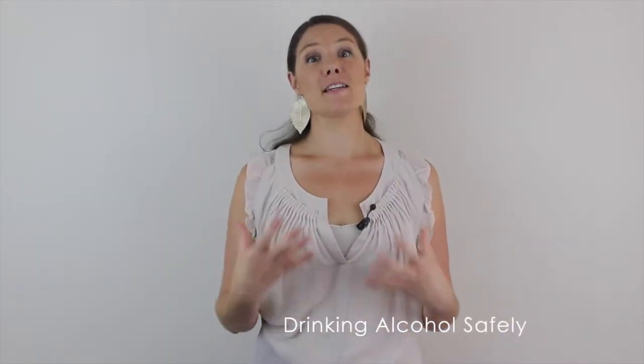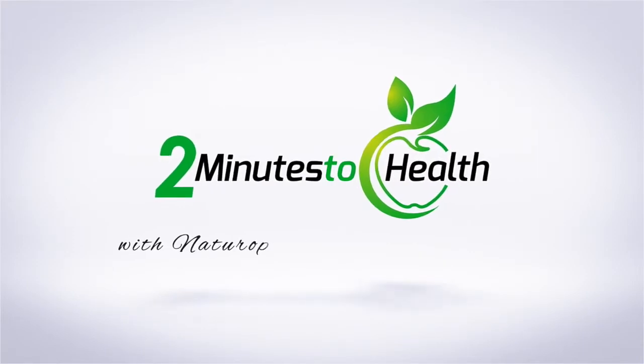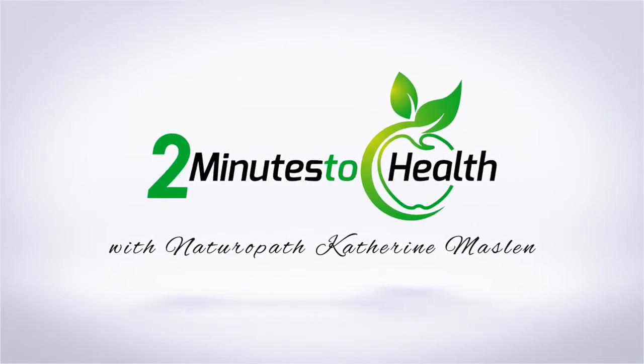In this episode, I'm going to talk about minimizing damage from drinking alcohol. Hi, I'm naturopath Catherine Maslin. Welcome to Two Minutes to Health. In today's episode, I'm going to be talking about how you can minimize the damage when you're drinking alcohol.